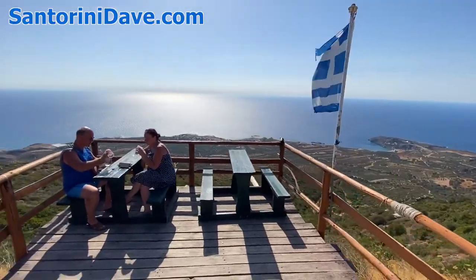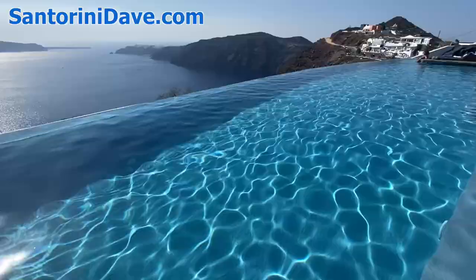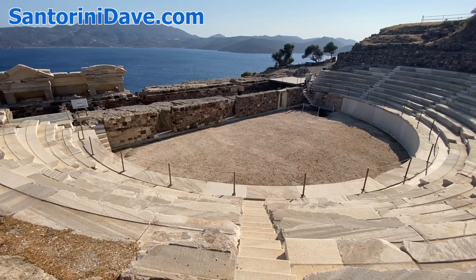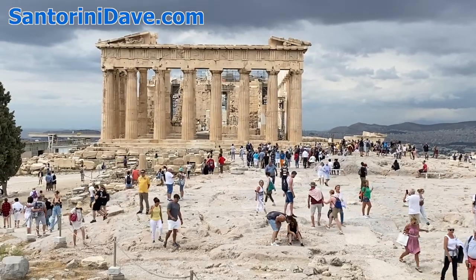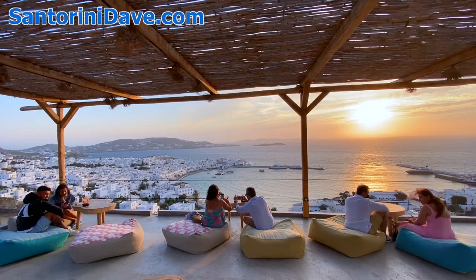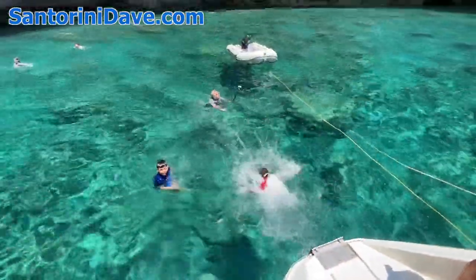Everything featured in this video is explored in our Crete travel guide, and along with all the other top destinations across Greece, is explained in far greater depth across the pages of our website at santorinidave.com. Make sure to subscribe to this channel as we're constantly adding new content that'll help you plan your visit to Greece.